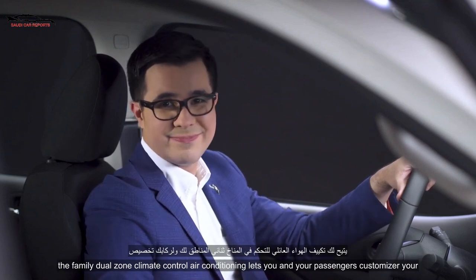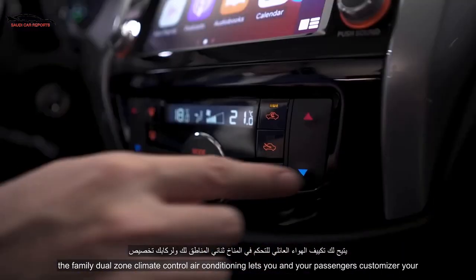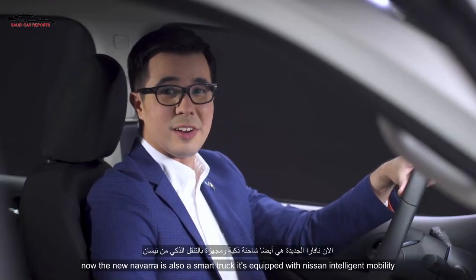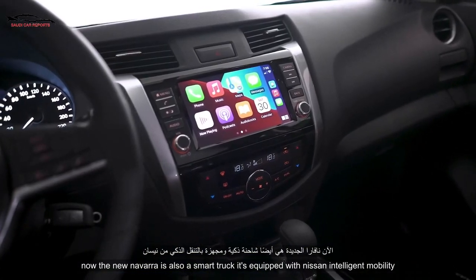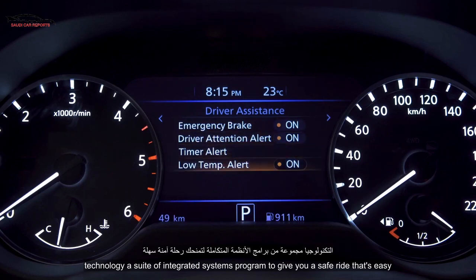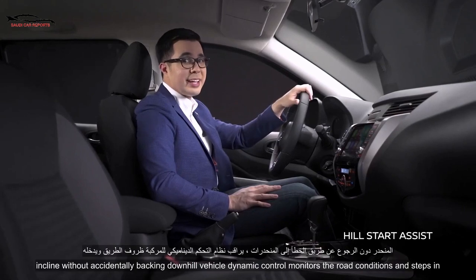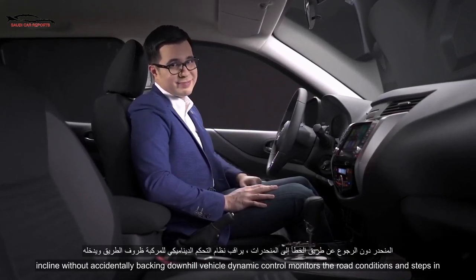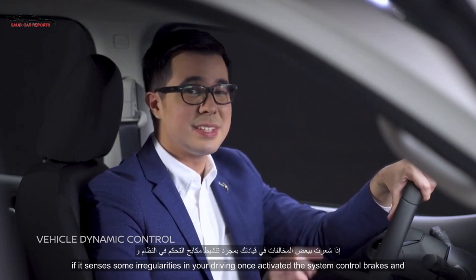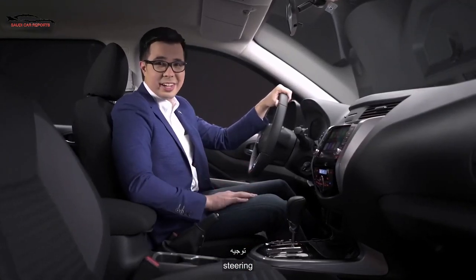That's perfect for long drives with a family. Dual-zone climate control air conditioning lets you and your passengers customize your preferred temperature inside the truck. The new Navara is also a smart truck — it's equipped with Nissan Intelligent Mobility Technology, a suite of integrated systems programmed to give you a safe ride that's easy to control. There's Hill Start Assist, which helps you start the truck on an incline without accidentally backing downhill. Vehicle Dynamic Control monitors the road conditions and steps in if it senses some irregularities in your driving — once activated, the system can control brakes and steering.